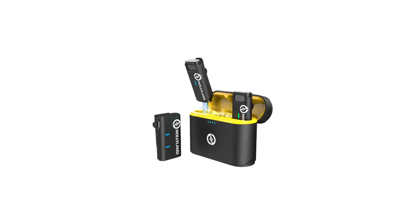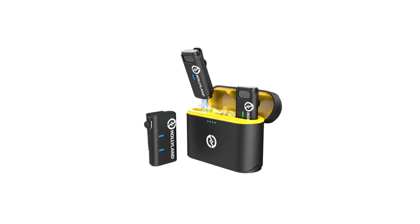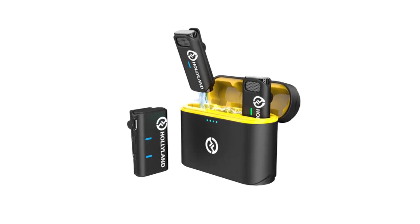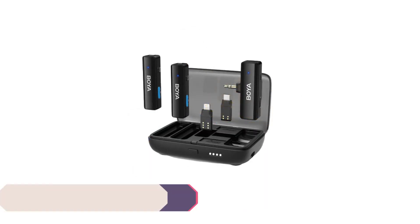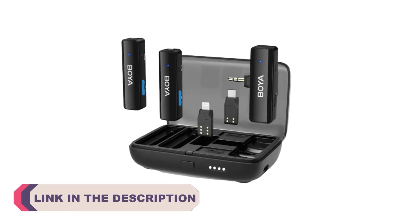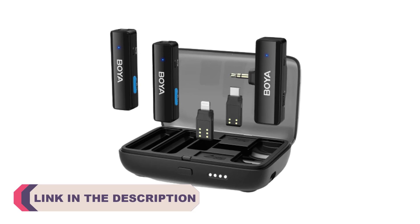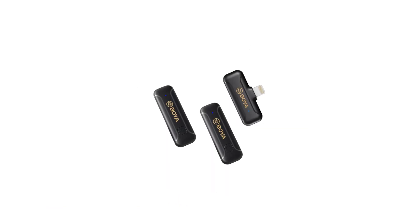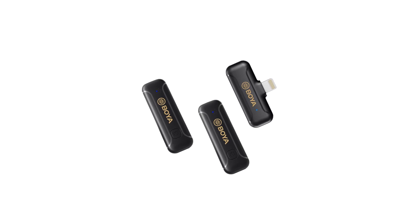Hi everyone, welcome to my channel Product Review Top 5, introducing the world of seamless audio capture with the top 5 best wireless lavalier mini microphones. In an era where crystal clear sound is paramount, these compact marvels are designed to revolutionize your audio recording experience, whether you're a content creator, journalist, vlogger, or simply someone who values impeccable sound quality.